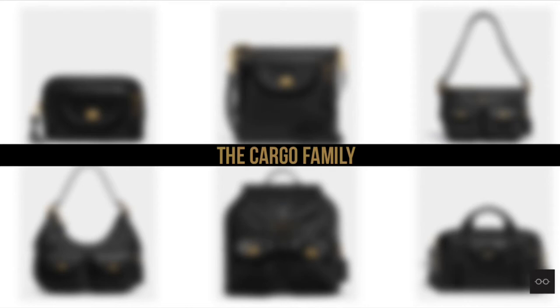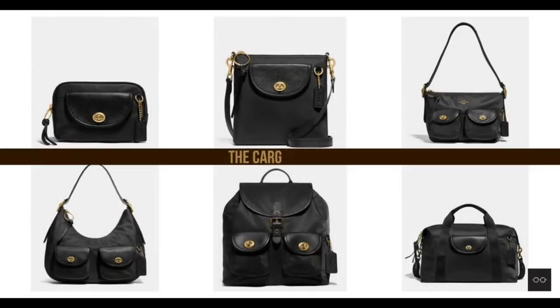Hi everyone! In today's video, I'm excited to introduce a brand new family from Coach SS20. It's the Cargo family.